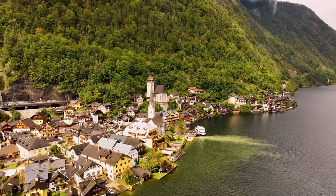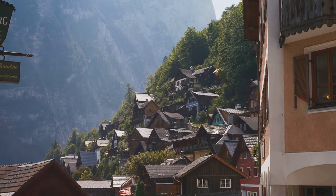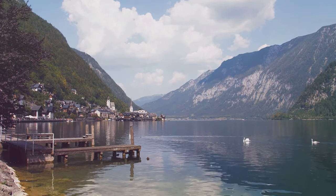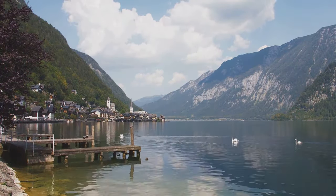Nestled high in the Austrian Alps, Hallstatt is a picture-perfect village. The charming village is known for its stunning beauty and rich history. Hallstatt is a UNESCO World Heritage site, and it's easy to see why. So come along with us as we explore the timeless village of Hallstatt.